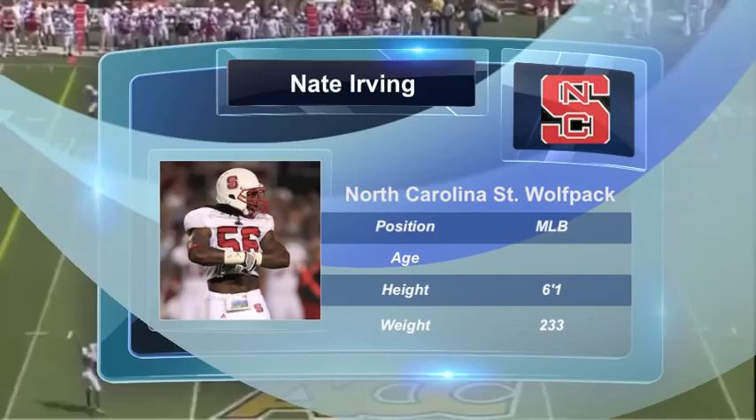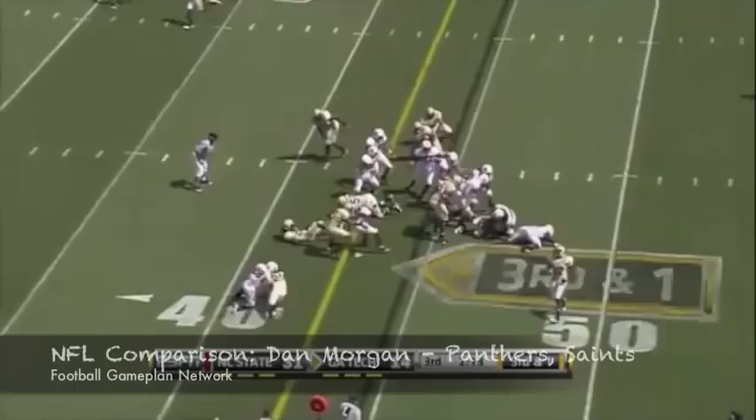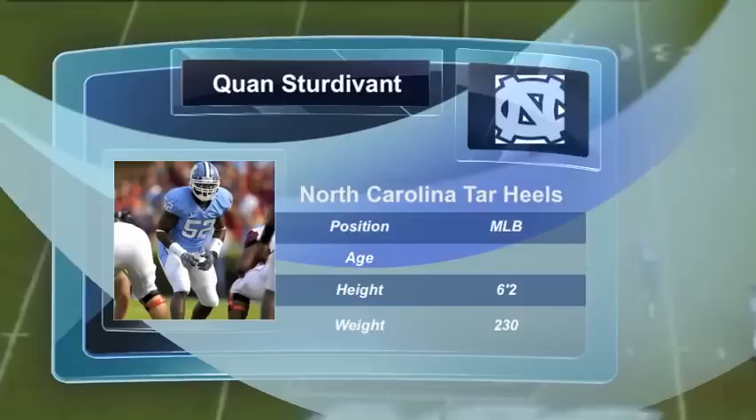Nate Irvin is a guy that I really like a lot, has a lot of athleticism that he brings to the position, a guy that loves the physicality of middle linebacker. He may be small at 233 pounds, but there's no questioning his heart and his ability to live behind the line of scrimmage. A guy that always makes tackles for losses and should have the same type of production at the next level. Another talented Tar Heel defensive player.